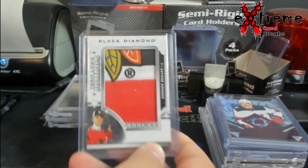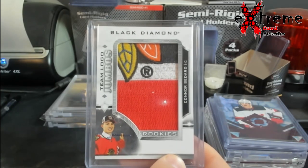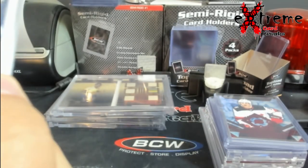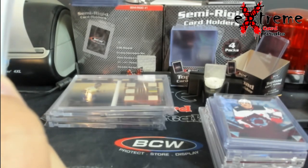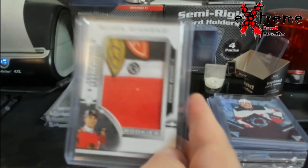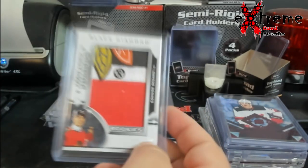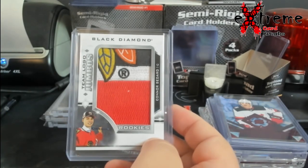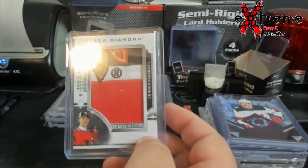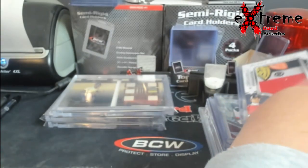I hit a corner. These are the team jumbo logos — it's the manufactured patch because it's not serial numbered. I saw these doing four to five hundred dollars. I don't know how long they'll sustain that, but it's a pretty cool piece. He's still hot; didn't make the playoffs — we'll see what happens with him down the road.